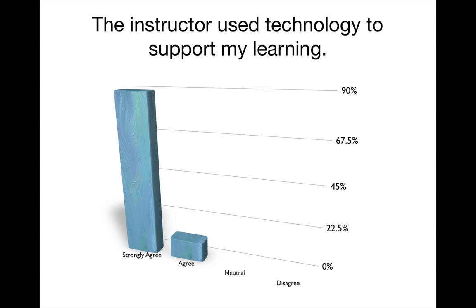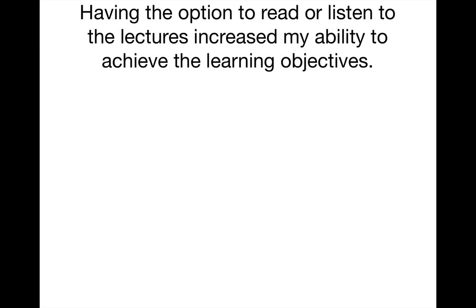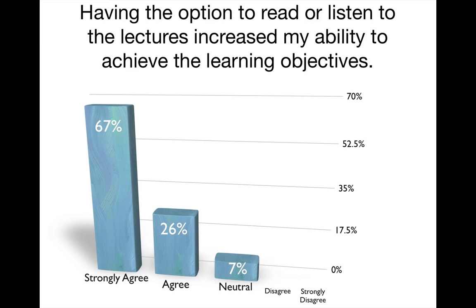All of the students who responded strongly agreed or agreed that the instructor used technology to support their learning. 86% of them strongly agreed or agreed that the amount of technology used in the class was manageable. And this is something I should elaborate on a little bit.